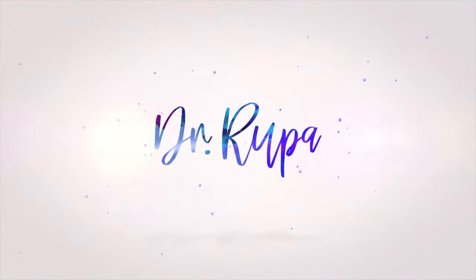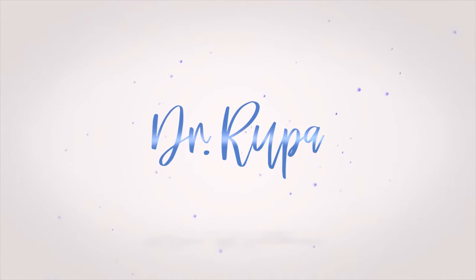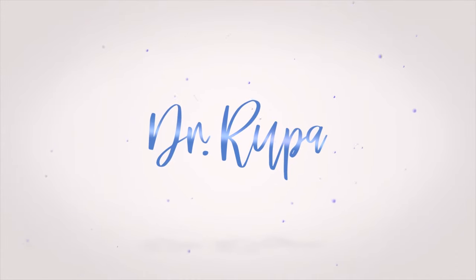Hello everyone, I am Dr. Rupa Wong, board-certified ophthalmologist, and today we're going to be talking about eyelid lift surgery, or blepharoplasty. If you're interested in finding out what to expect if you have one of those surgeries coming up, welcome back.